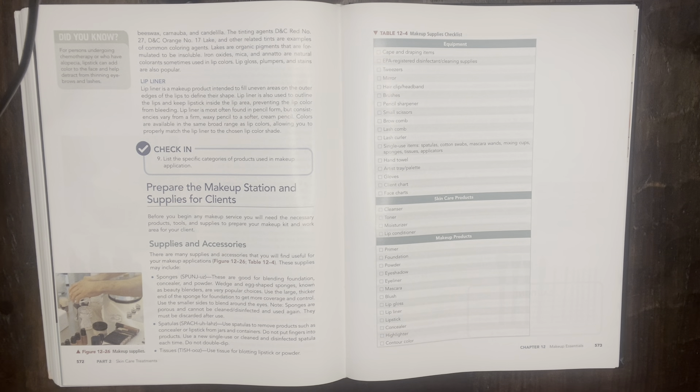I'll go ahead and get started with chapter 12, Prepare the Makeup Station and Supplies for Clients. Before you begin any makeup service, you will need the necessary products, tools, and supplies to prepare your makeup kit and work area for your client. Supplies and accessories: there are many supplies and accessories that you will find useful for your makeup applications, as shown in Figure 12-26 and Table 12-4.